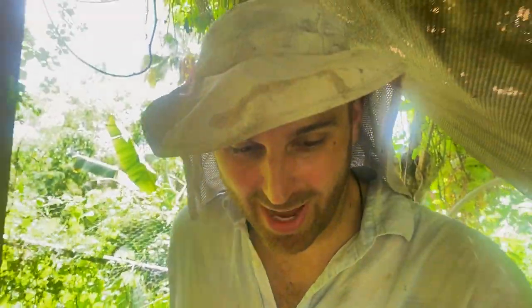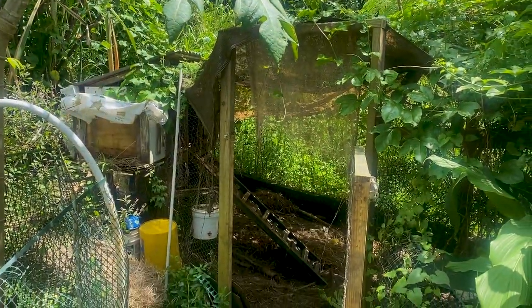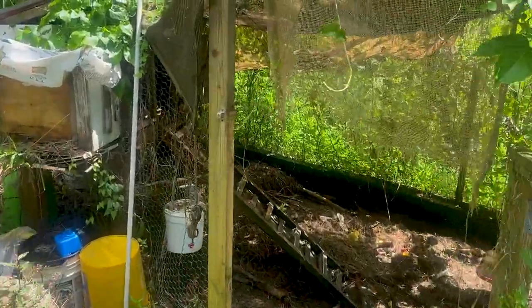So right now I'm in the chicken pen. Let me actually go outside so you can see how I enter this. It's right here — this is my chicken system. I have the gate open right now, obviously. It's a very simple, basic system here.